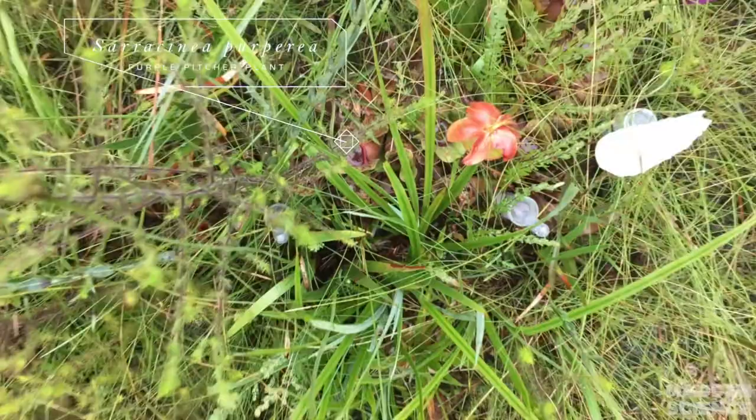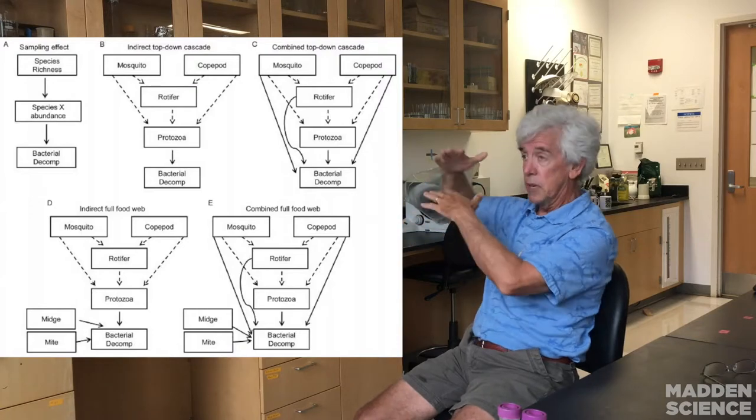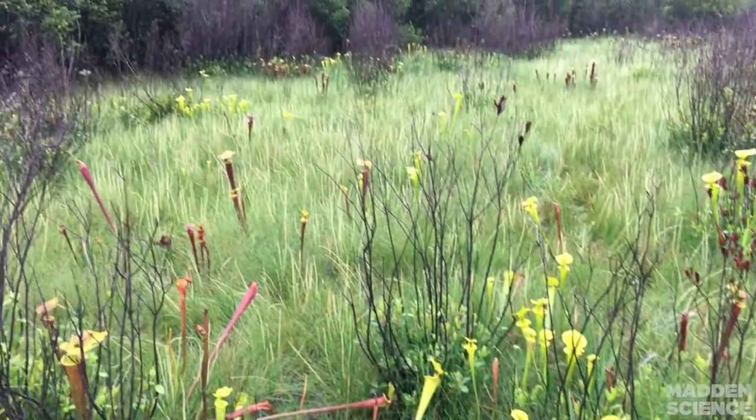Inside a pitcher plant you have a whole food web: mosquito larvae that eat protozoa and rotifers, that eat bacteria, that eat dead bugs — discrete trophic levels. If I want to work on a community inside of a pitcher plant, it's really easy. If there are 5,000 plants in a field, each one with five or six good leaves, that's about 2,500 little experimental units.